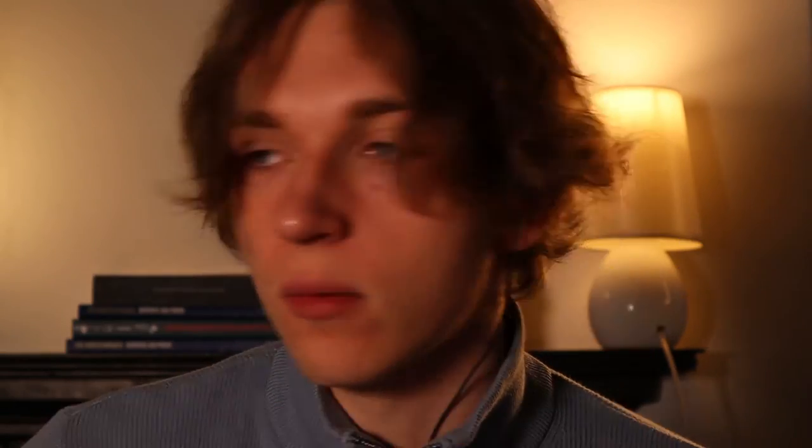Overall there's a decent range of titles, but compared to everything else on this list it's just okay. Coming up at number four: Summaries.com.